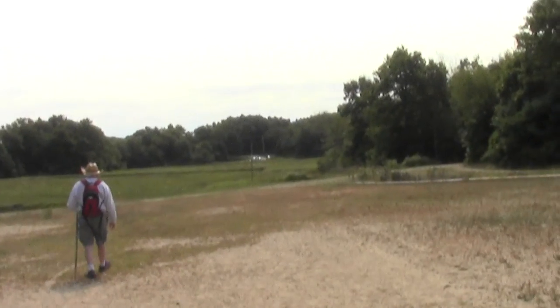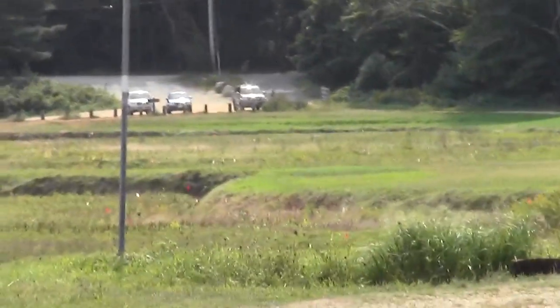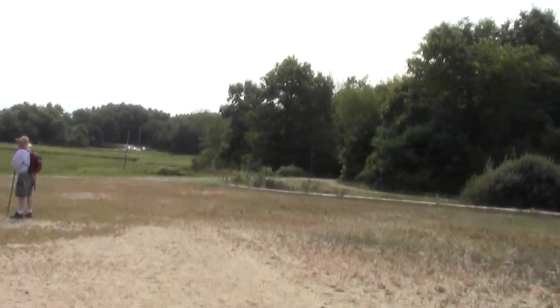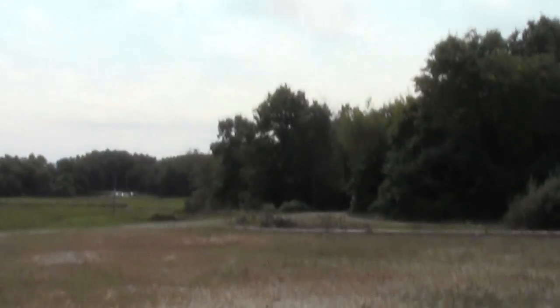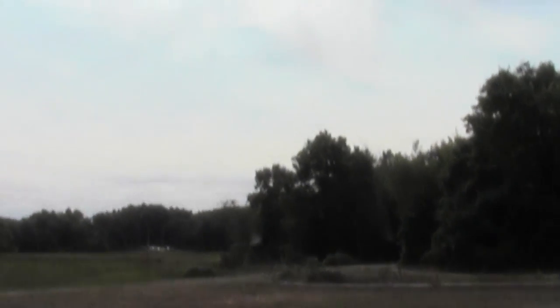And there's the parking lot. You can see the little cluster of cars — avid dog walkers and bird watchers and what have you. So we're wrapping up a fine little hike, a splendid little walk here in the Duxbury bog system.